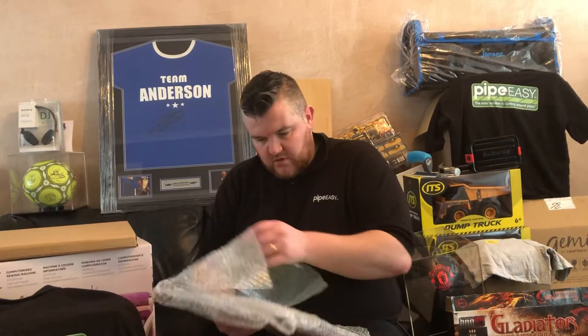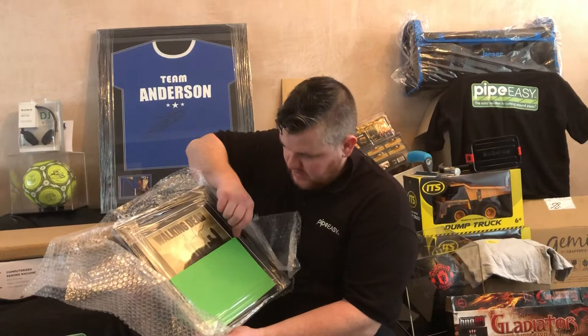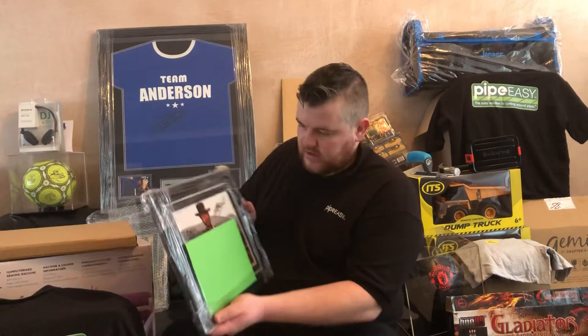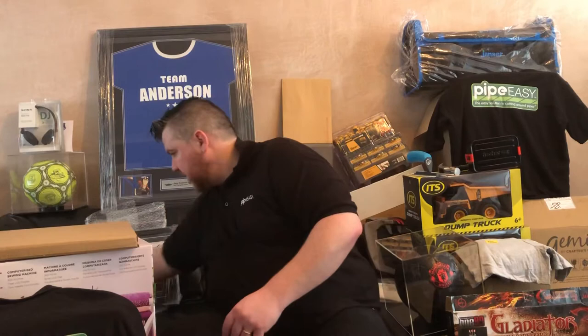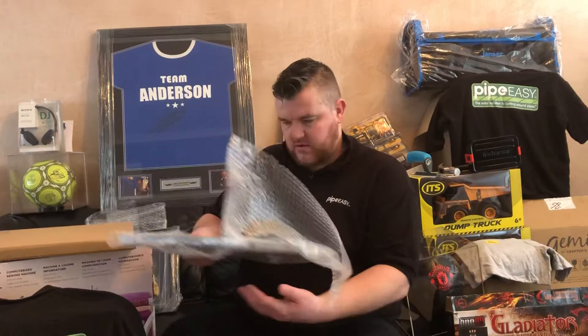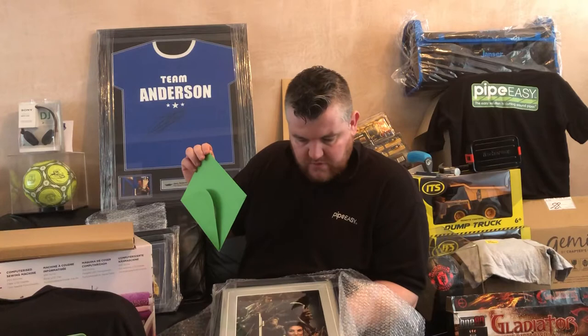We've got some hand signed film memorabilia. This one's Walking Dead, signed by the four main actors, certificate of authentication. We've got quite a few of these. We've got one signed by Clint Eastwood himself — A Fistful of Dollars. We've got Breaking Bad signed by the two main actors at two separate locations. And we've got — should be a big favourite this one — Game of Thrones, which is signed by five of the main actors in the series.